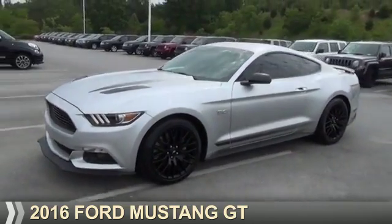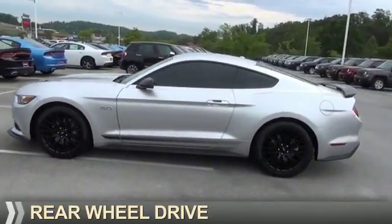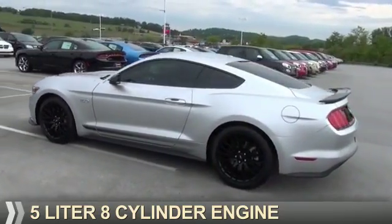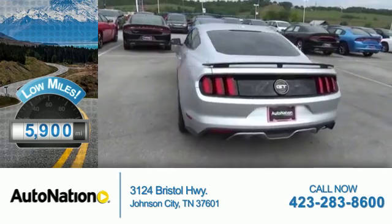Presenting the 2016 Ford Mustang. It's powered by rear-wheel drive, a 5-liter, 8-cylinder engine. With fewer than 6,000 miles, this vehicle is like new.